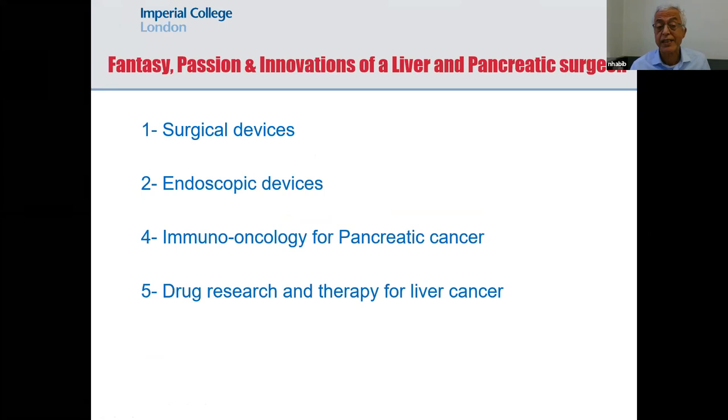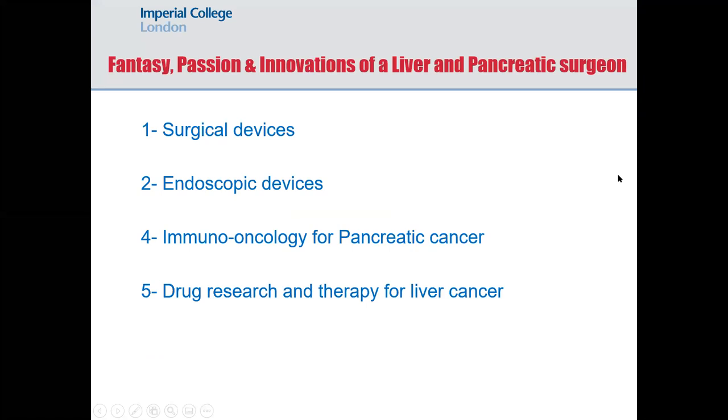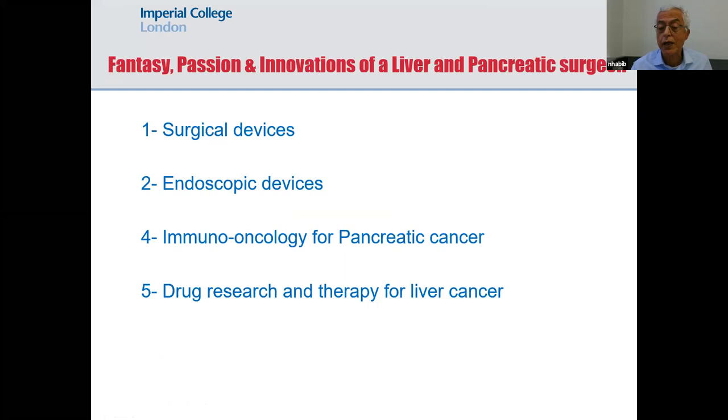I'm going to start by talking about surgical devices, which would be a surprise for many who are focused in chemotherapy or cancer research. Then I'm going to talk about endoscopic devices, skip pancreatic cancer, and talk about drug research and therapy for liver cancer — complementary to the first speaker's presentation. This represents the life of a physician and surgeon who looks after cancer patients, because every cancer patient might end up having surgery, endoscopy, and chemotherapy.